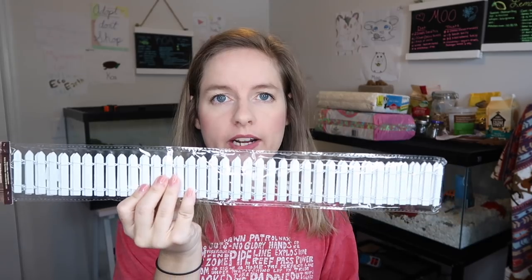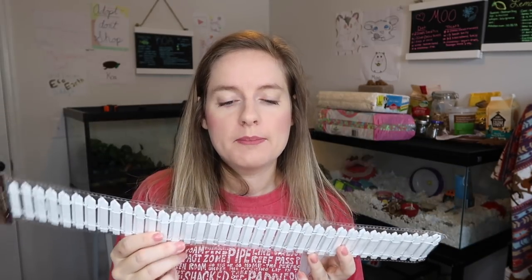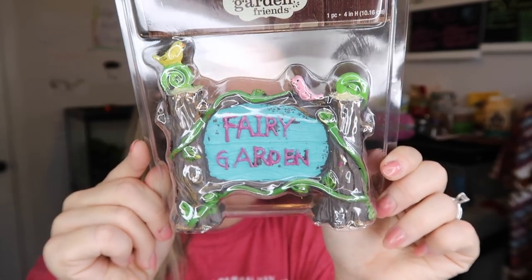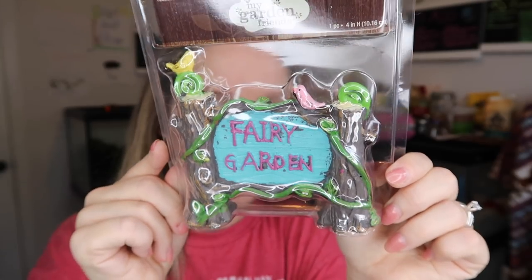The next place I went was Hobby Lobby. I'm going to show you guys some of the things I got for Moo's fairy cage theme — just a little sneak peek of next month's video. The first thing is this little wicker fence — it's a little bendy white picket fence and I'm going to outline her little fairy area with it. Another thing I got for the cage theme is this really cute fairy garden sign, which I'm going to put in her tank next month. I think it's absolutely adorable and it really goes with the theme.